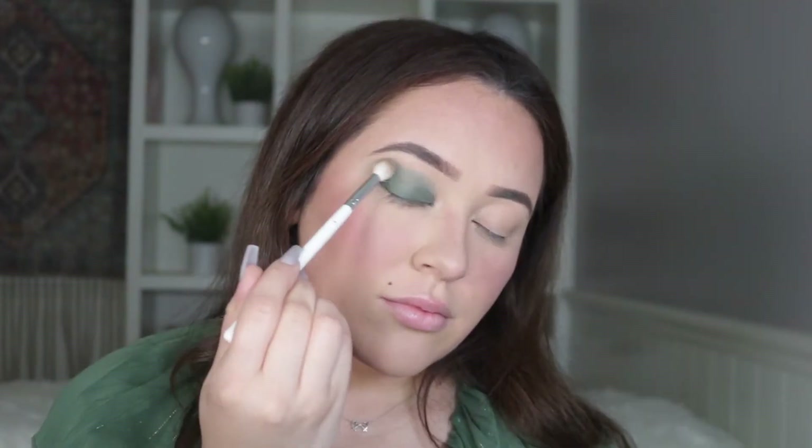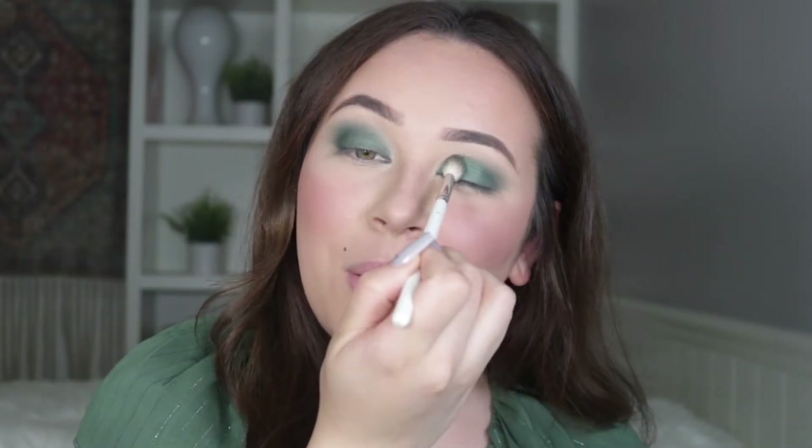Then I'm going to blend it out with a fluffy blending brush. I'm adding just a tiny bit more of Chill Pill onto a fluffy blending brush and packing that all over my lid to intensify the color a little bit more. This color is literally beautiful — I would just swim in this forever. I love how easily the liquid-to-bake formula just blends out like butter on your eyelids.